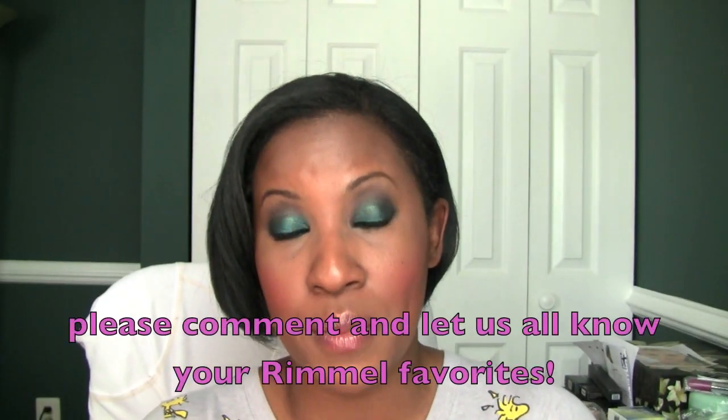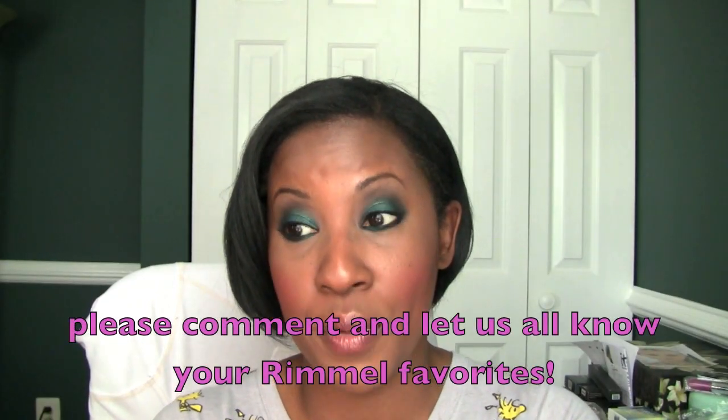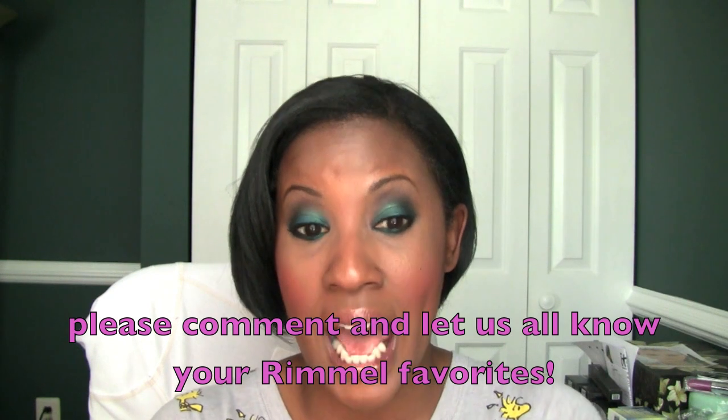Hey guys! I wanted to talk to you about some of my Rimmel favorites and I'd love to hear some of yours. I love Rimmel! I buy my Rimmel from CVS, from Walmart. I love the price point — it's fantastic — and a lot of my favorites from the brand are in the same category.